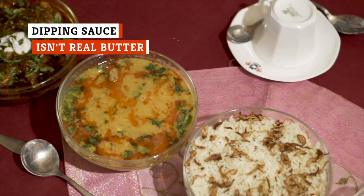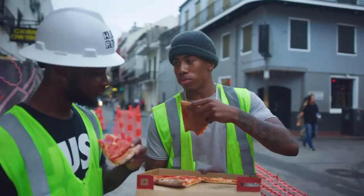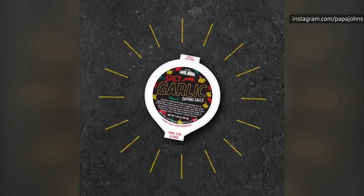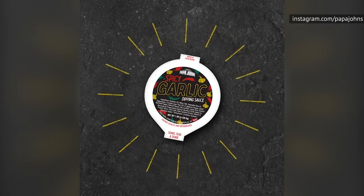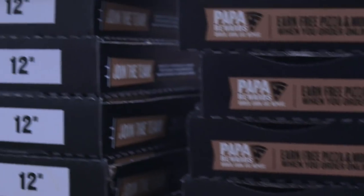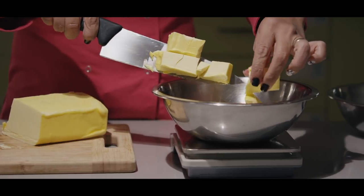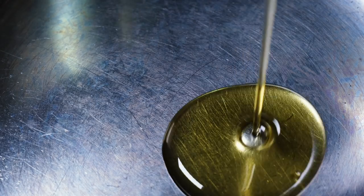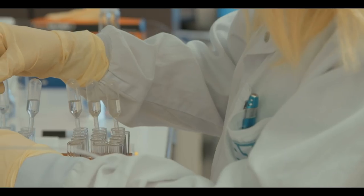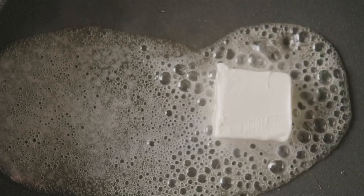Dipping sauces have become a staple of pizza chain restaurants. It's an easy way for them to get extra money out of each order, and it can also help mask the dryness of their pizza crust and breadsticks. Papa John's was the first pizza restaurant to start selling a dipping sauce specifically meant to accompany their pizza. Their buttery garlic sauce is included with every pizza, but upon closer look, it turns out this dipping sauce isn't what it seems. Not only does the sauce not contain butter, it doesn't contain any milk at all. The primary ingredient is soybean oil, and while it does contain real garlic, it's the fifth ingredient, coming in right after vegetable mono and diglycerides, which apparently maintain sauce consistency.